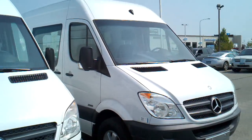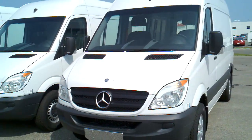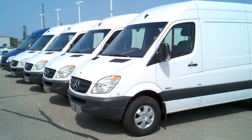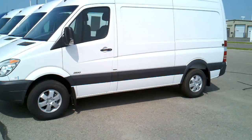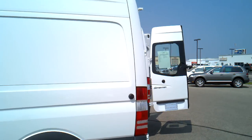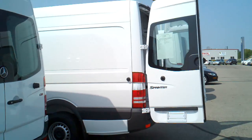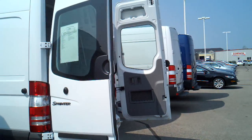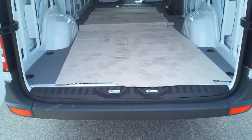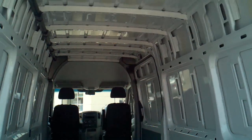It's a new franchise for Valley Imports. It looks like we've got a couple different models — we've got the 2500s and 3500s, both 144-inch wheelbase and a 170-inch wheelbase. You can see the size difference here. They come in quite a few different configurations, and it should be able to fit just about anything you want to put in there.